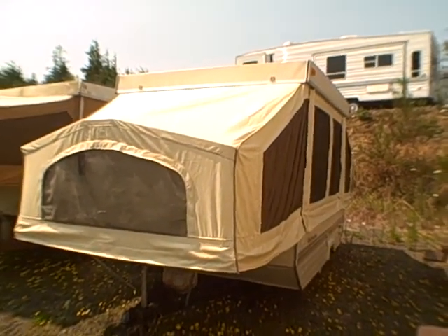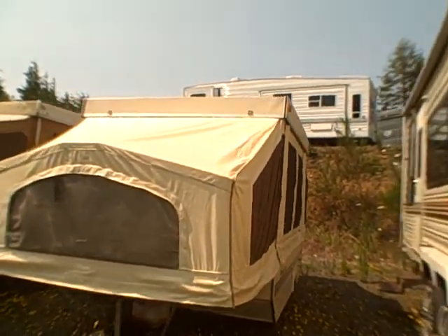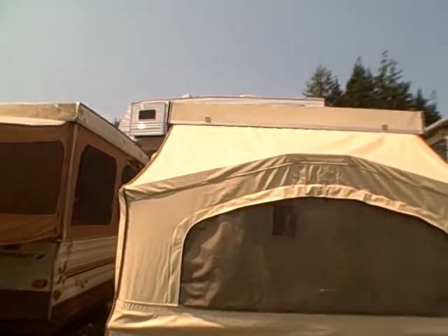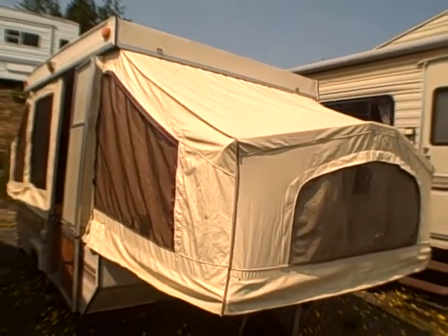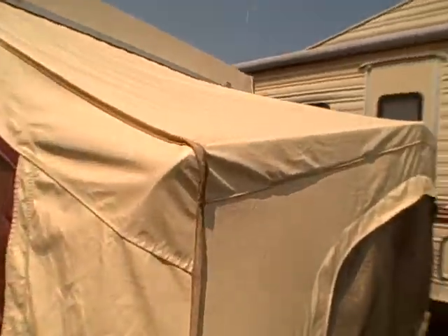Hi, this is Bob with Gibbs RV, and today we're looking at a 1992 Palomino tent trailer. This is one of the pop-up type tent trailers — it goes up and down, with slide outs on both ends. You can see the canvas on this one.